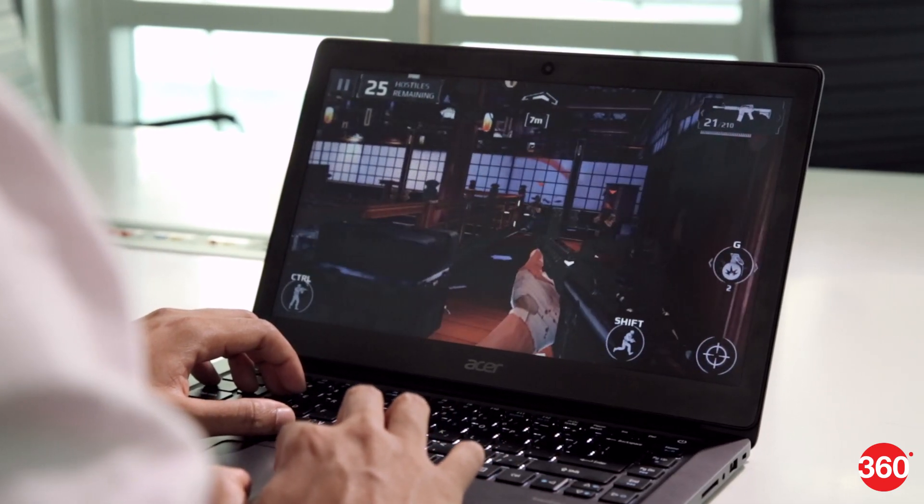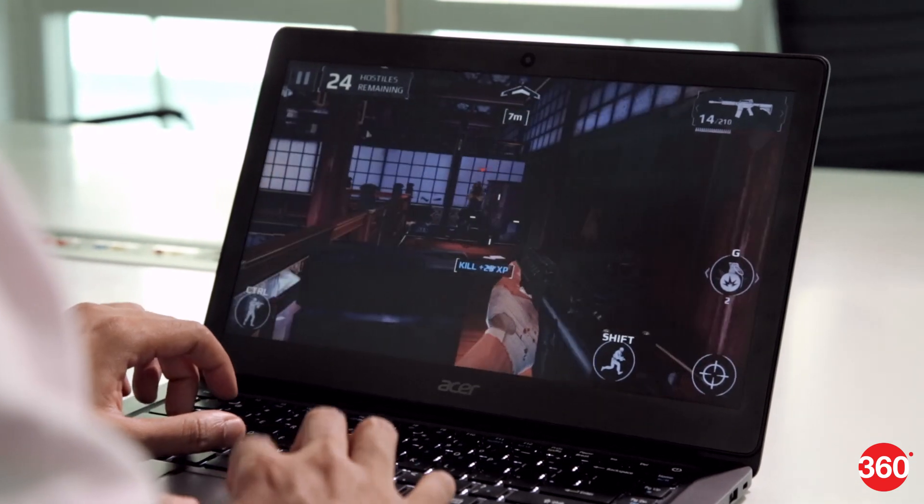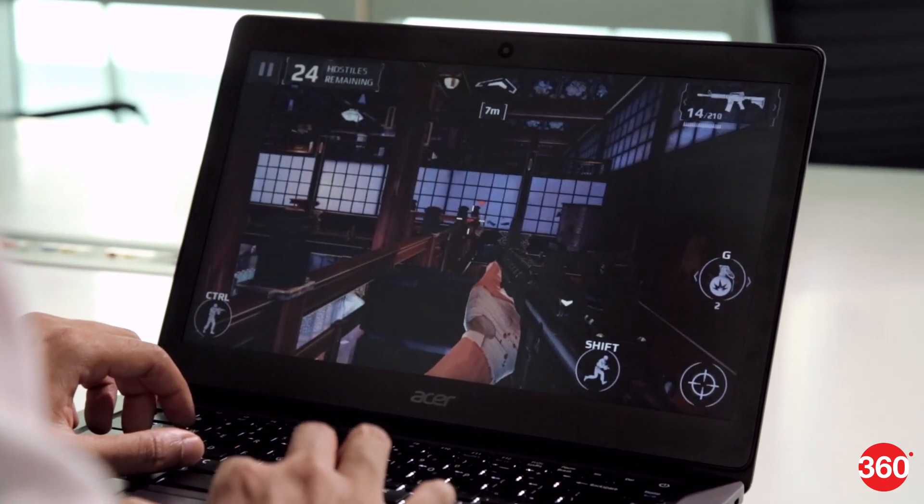The laptop easily handles most work apps and you can do a bit of gaming too when needed. Most games from the Windows Store run well.